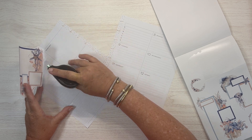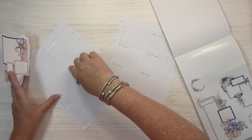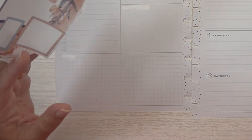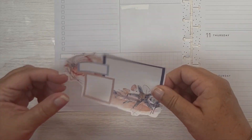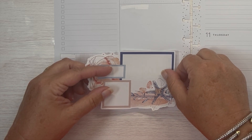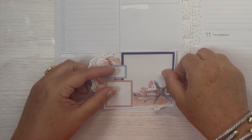This sticker book was actually gifted to me by a friend and I have not used it. She used some of the stickers out of here and then I believe she had two copies of this book, so she gifted it to me.